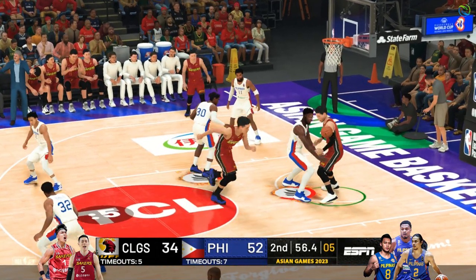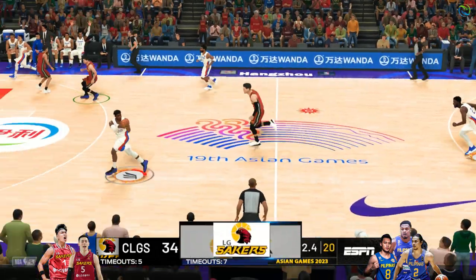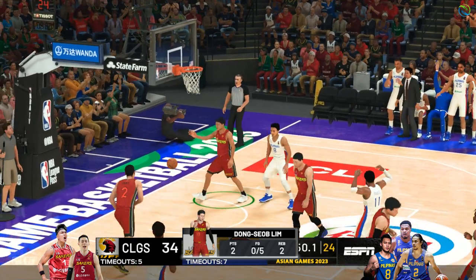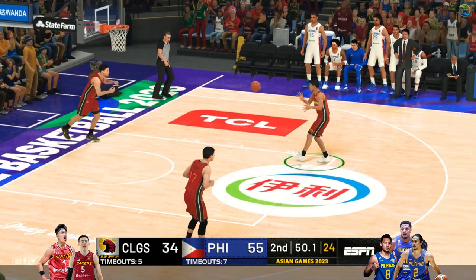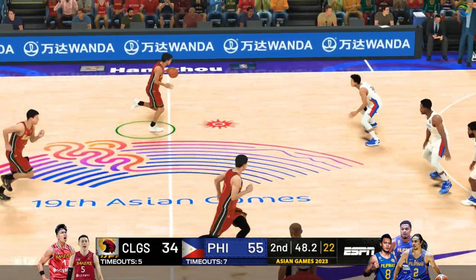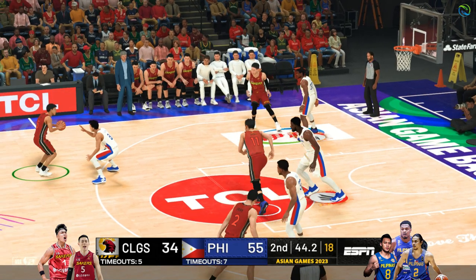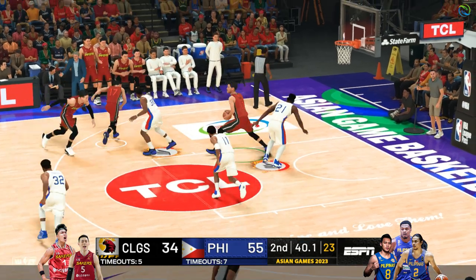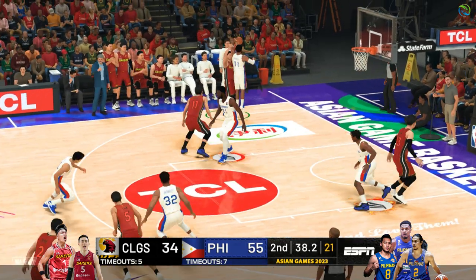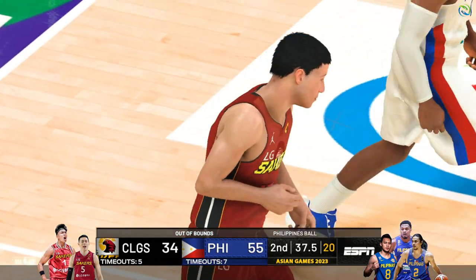The wheels have definitely fallen off this quarter — he cannot buy one. Perkins buries it from three! You don't see him left alone very often, and of course he makes good use of it. He can't answer back — the three pointer is offline. No matter what he does, he can't find his rhythm, and you get the sense he's starting to press a little bit.